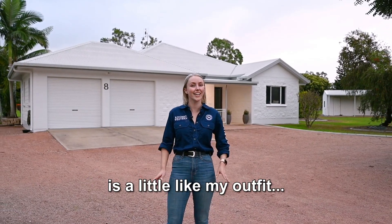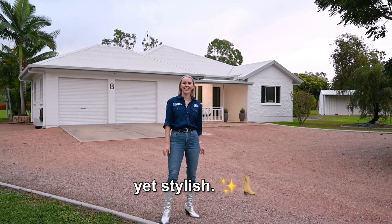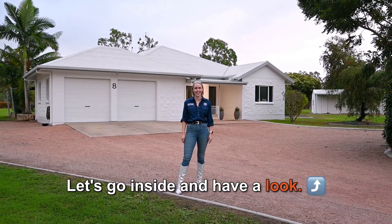8 Macedon Court in Alice River is a little like my outfit — it's given country, yet stylish. I'm Abigail Fairbanks from Cutting Edge Property. Let's go inside and have a look.